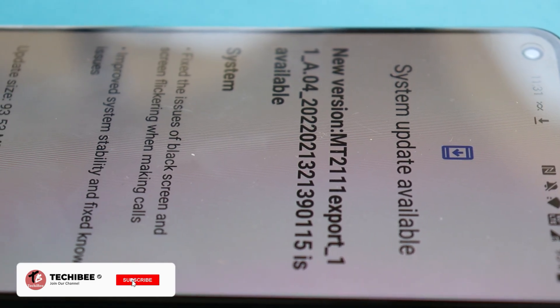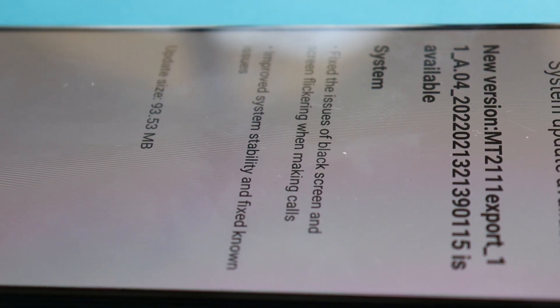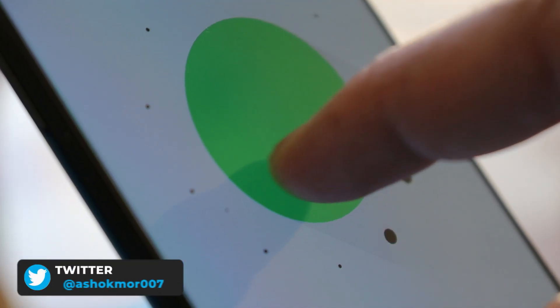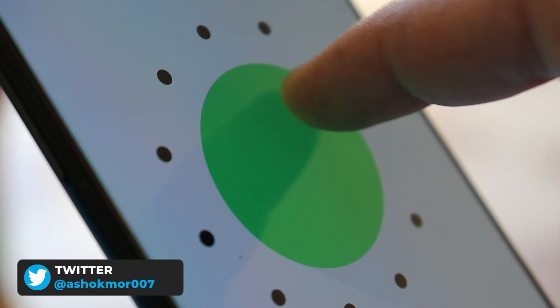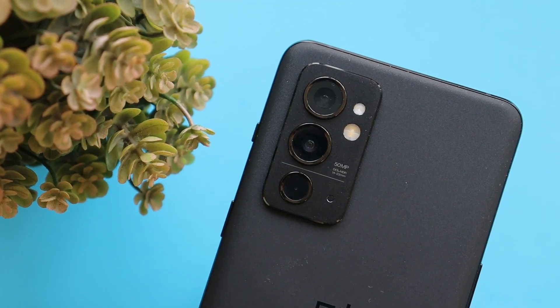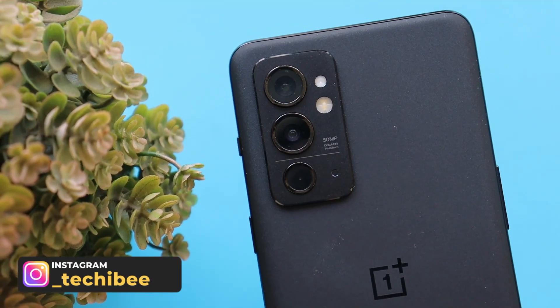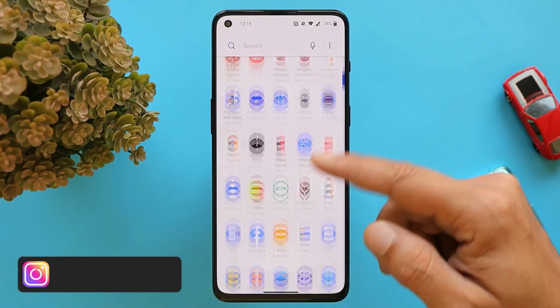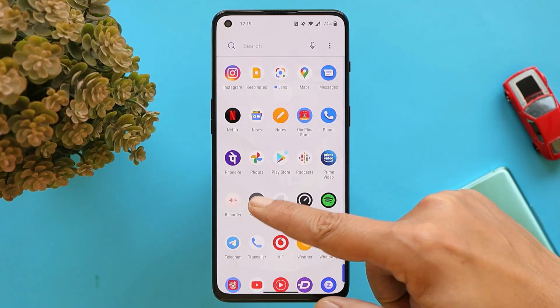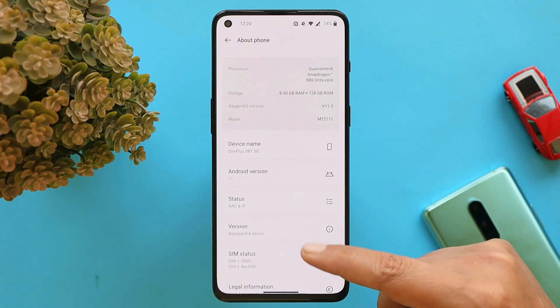Welcome back. There's a new update rolling out for the OnePlus 9RT, and there's not much excitement because it's still OxygenOS 11. In this video, let's quickly take a look at the changes made with this latest update. This is the second OTA update rolled out for the OnePlus 9RT after its launch. I've already updated my device, and if you haven't received the OTA update, I'll provide download links in the description below.